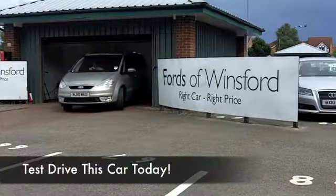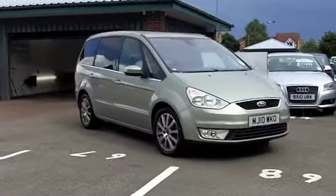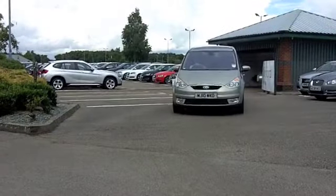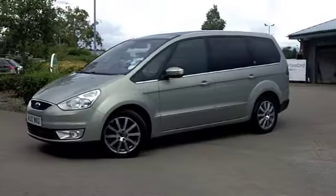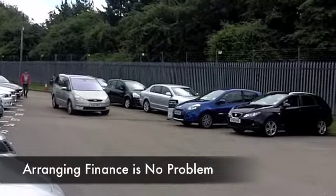Here we have seven seat luxury from Ford, a Galaxy. It ticks all the right boxes, nimble to drive though surprisingly, and the two litre diesel engine will not disappoint — it's responsive and yet not too thirsty, so pretty economical family friendly motoring.